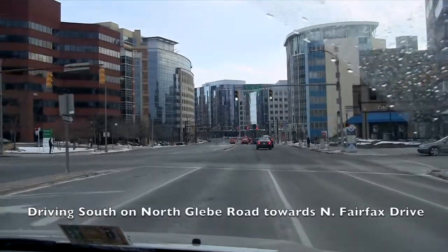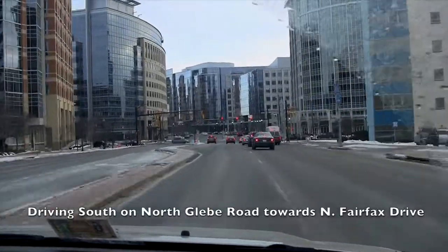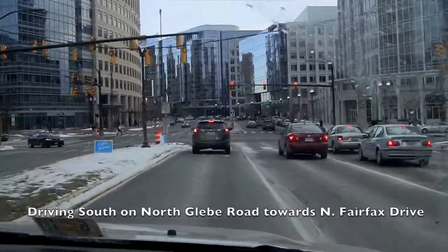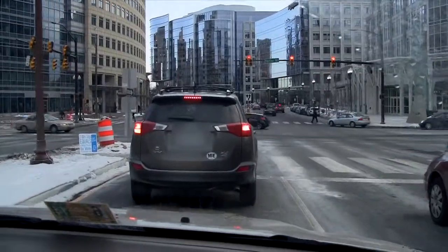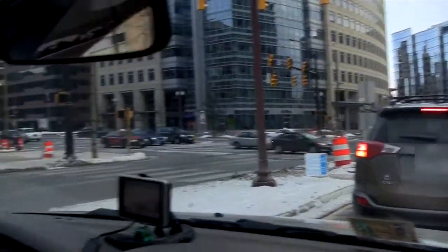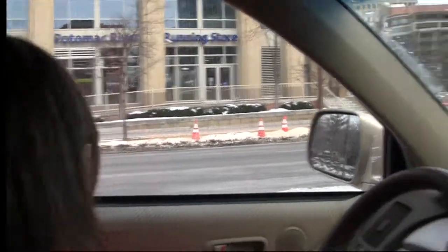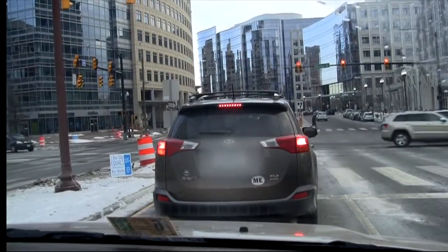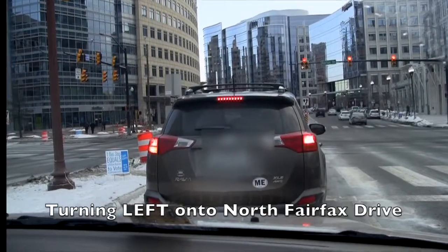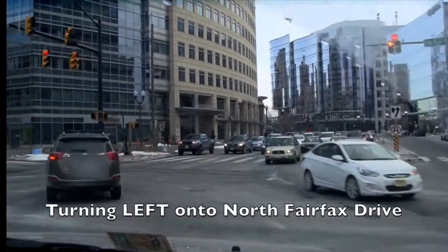We're driving south on North Glebe Road toward North Fairfax Drive. We're at the corner of Fairfax Drive on Glebe Road, making a left onto Fairfax Drive from Glebe Road.